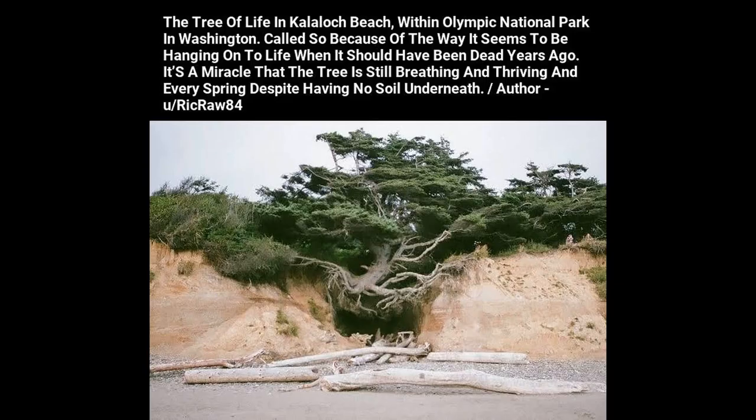The Tree of Life at Kalaloch Beach within Olympic National Park in Washington. Called so because of the way it seems to be hanging on to life when it should have been dead years ago — it's a miracle that the tree is still breathing and thriving every spring despite having no soil underneath.